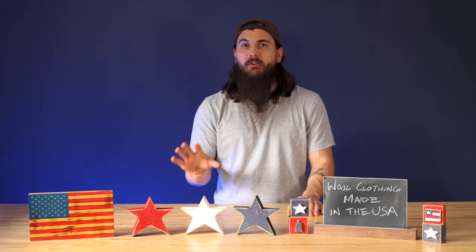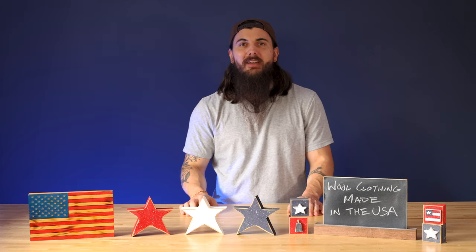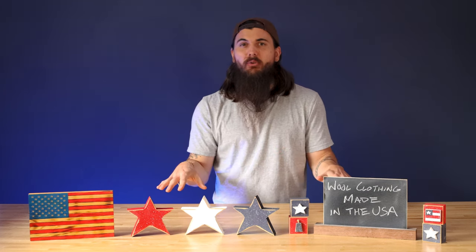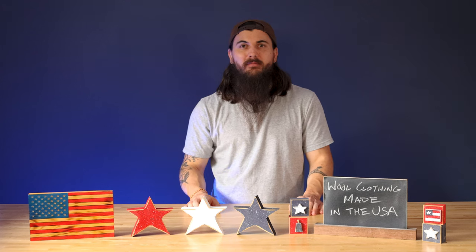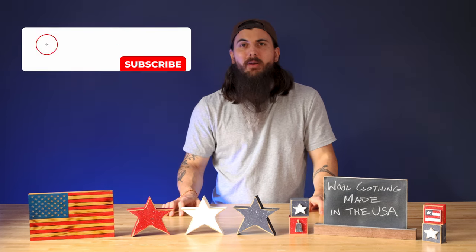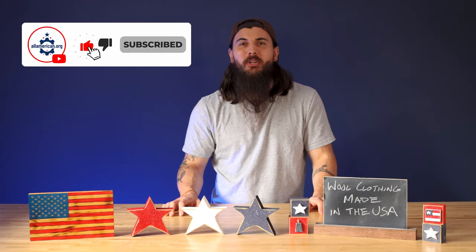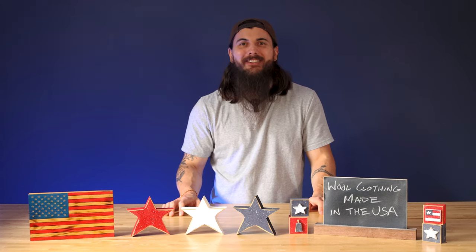We also have a lot of research on socks made in the USA and other clothing items that are also made of wool, so links in the description below to all of that research on allamerican.org. If you have any questions, drop a comment below. Make sure to like and subscribe, and as always, thanks for supporting your country and shopping American-made. See y'all next time.